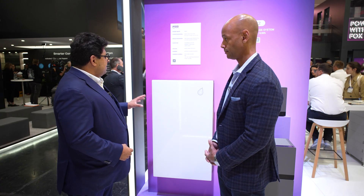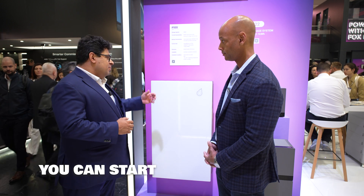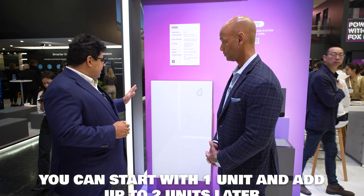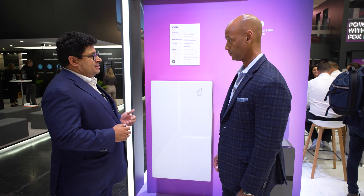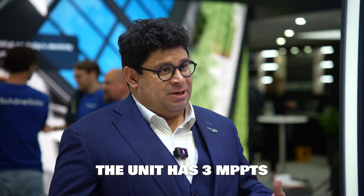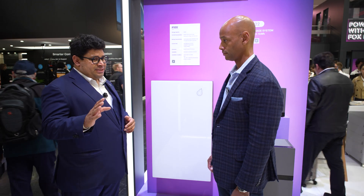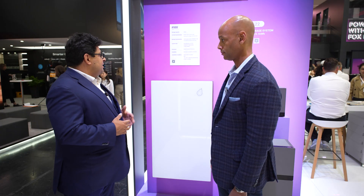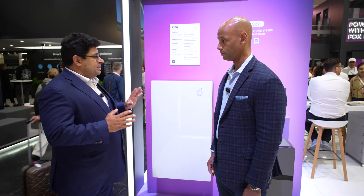You can make these systems with three parallel units at the moment. So you can start with one 10 kilowatt hours unit, and when you need more, you add a second or a third. We also have three MPP trackers, and they are very flexible — you can have east side, west side, and then use the last MPP tracker however you want. This is really what installers want in Europe.